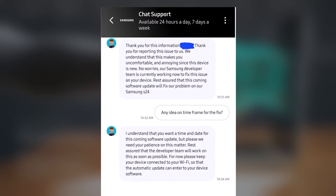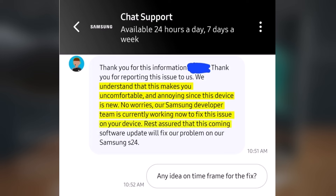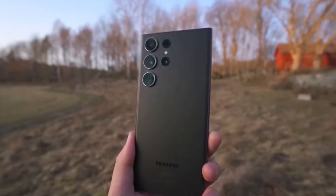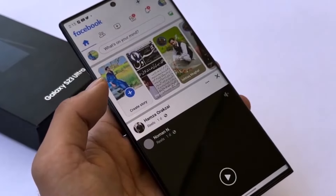Samsung acknowledges user discomfort and assures them that the dedicated developer team is diligently working to resolve these problems. The assurance comes in the form of a statement from Samsung's support, acknowledging the inconvenience caused by the issues and providing confidence that solutions are already in progress. The development team is committed to fixing these issues with the upcoming software update, bringing much-needed relief to S24 Ultra users. Samsung's support encourages patience, emphasizing that the developer team is working swiftly to make the update available as soon as possible.